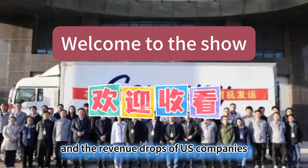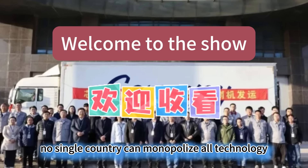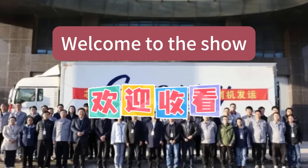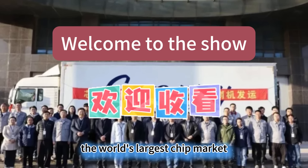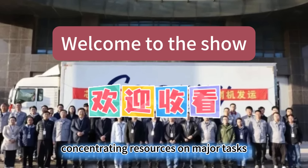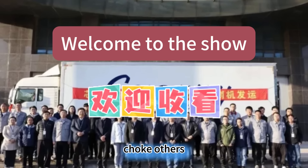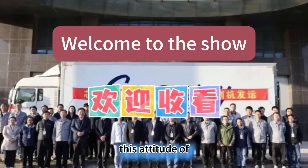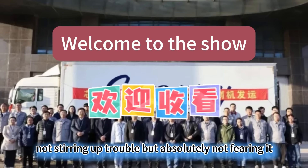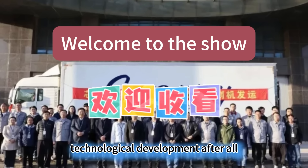The global chip industry is a highly interdependent whole. The West's attempt to achieve technological decoupling is essentially an act of suicide that violates economic laws. The decline of Europe and the revenue drops of US companies both prove that no single country can monopolize all technology. China's advantage lies in possessing the world's largest chip market and an R&D system capable of concentrating resources on major tasks. We are building lithography machines not to choke others, but to ensure we are not choked ourselves. This attitude of not stirring up trouble but absolutely not fearing it is the rationality most needed for global technological development.